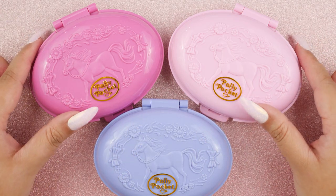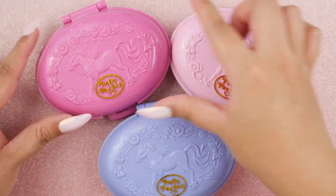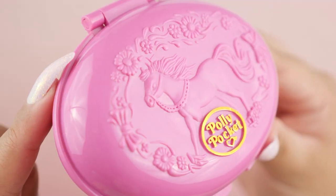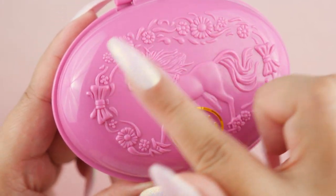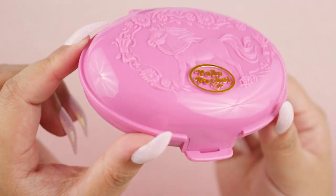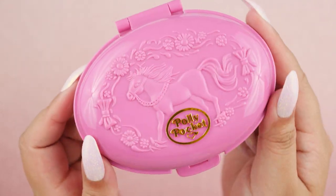These are all the Pony Parade compacts and they're so gorgeous. They are all from 1995 and come in this beautiful oval shape. Each of them got a brand new logo which looks extra beautiful and extra fancy. We're gonna start with Palomino Pony. Look how gorgeous these details are — there's a bunch of flowers and embellishments all throughout, a couple ribbons, and this beautiful horse right in the middle. I also really love the shape of the compact, with this edge right here. This looks like a very expensive designer purse; it does not look like a toy at all.